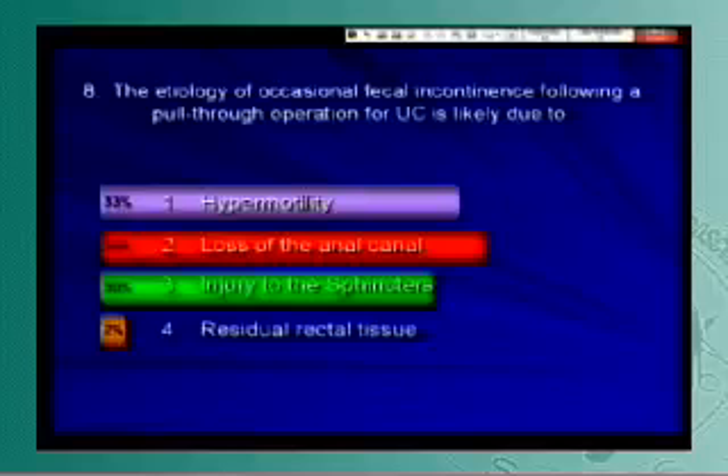Loss of the anal canal would be the right answer. That's not really a fair question because all three answers are arguably correct. But in a patient in whom the anal canal has been preserved and the sphincter is preserved — which we hope is the case in all our cases, though certainly not all — it's hypermotility in my view.